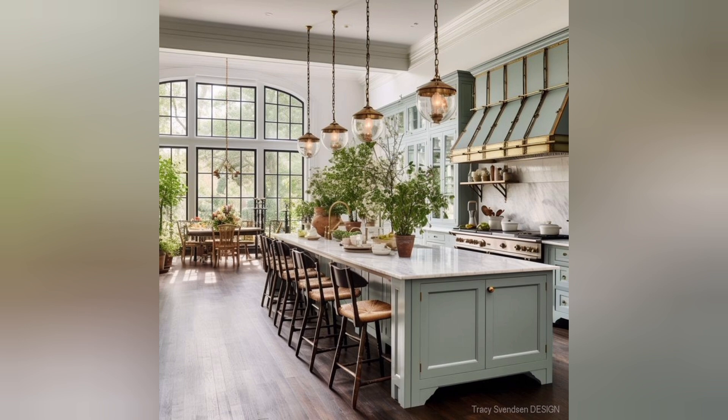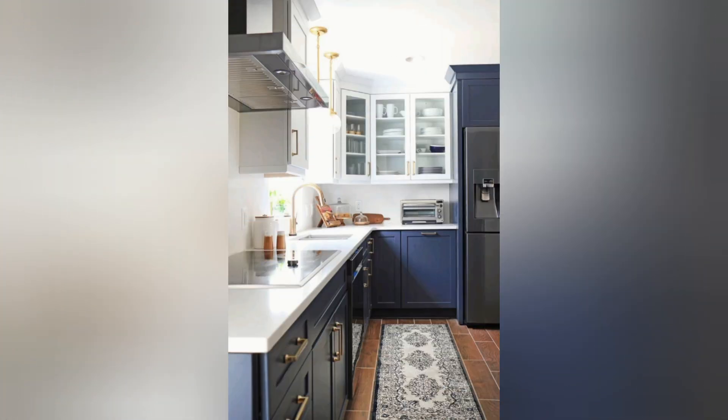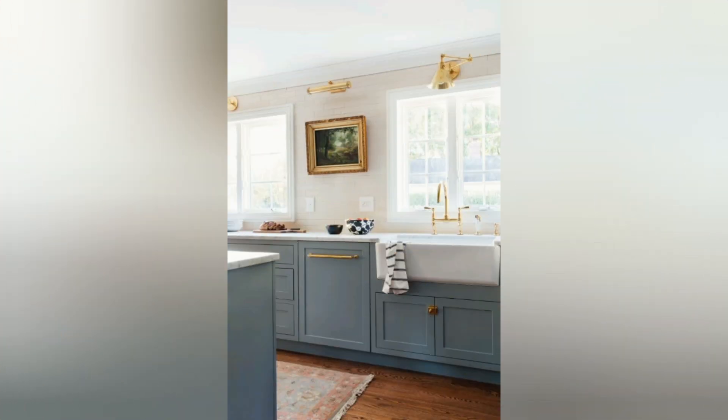Walk-in pantry: if space allows, create a walk-in pantry for organized storage of food and kitchen supplies. Floating shelves: incorporate open shelving to display decorative items and keep frequently used kitchenware within easy reach.